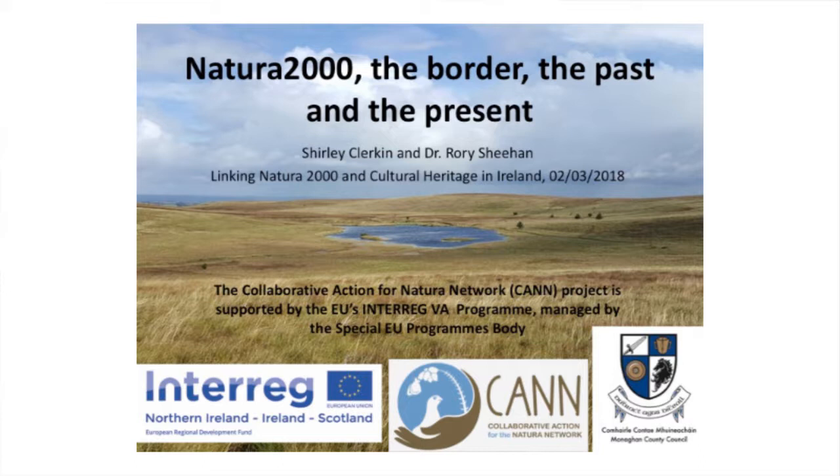First off, I want to talk a little bit about Sleeve Bay - how it's very much a human-managed landscape, some of the designation of the Natura 2000 sites up there, the legacy of the border, which is a really big issue in that area, some of the cultural heritage, and then maybe just a few suggestions for the future.